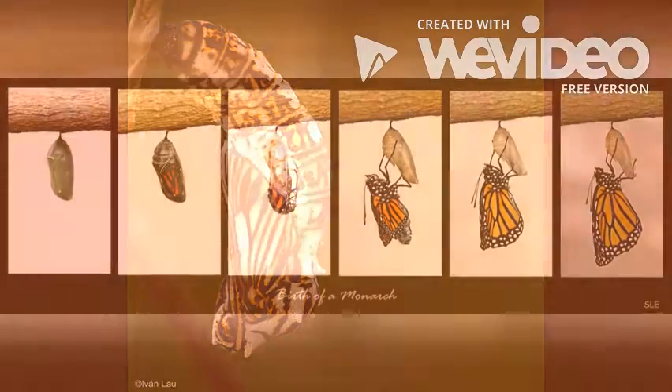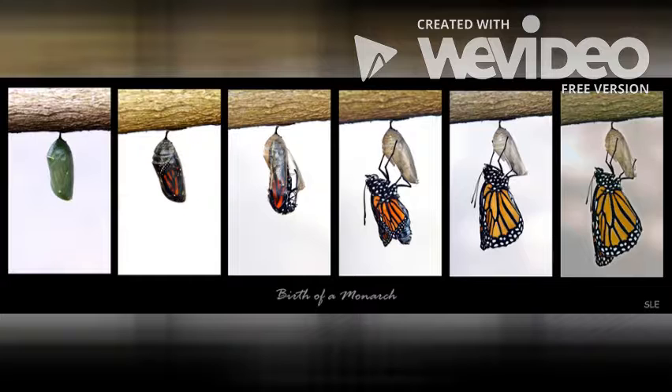While the caterpillar is resting in its chrysalis, it is slowly changing into its mature adult form.